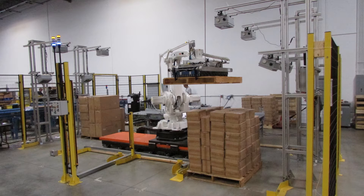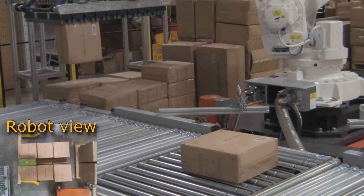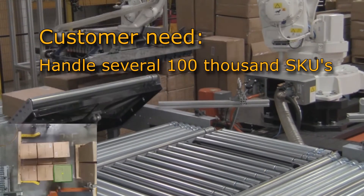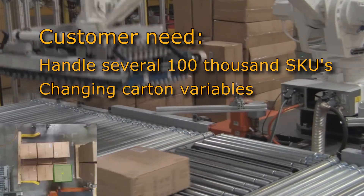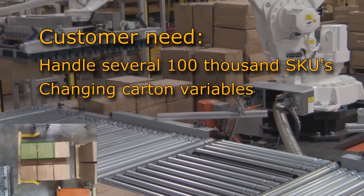Universal was contracted by system integrator Carter Controls to work with them on a complex depalletization problem using Neo Cortex. Carter's customer needed an automated system to handle several hundred thousand SKUs of different cartons. These cartons can change over time, presenting near infinite variability.